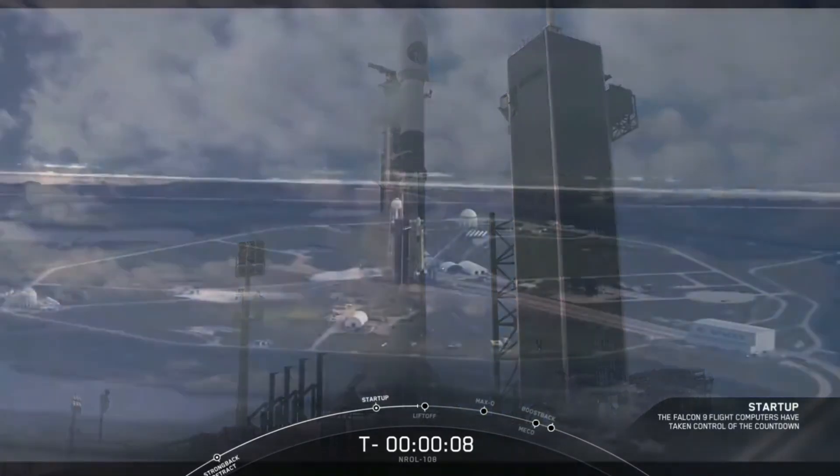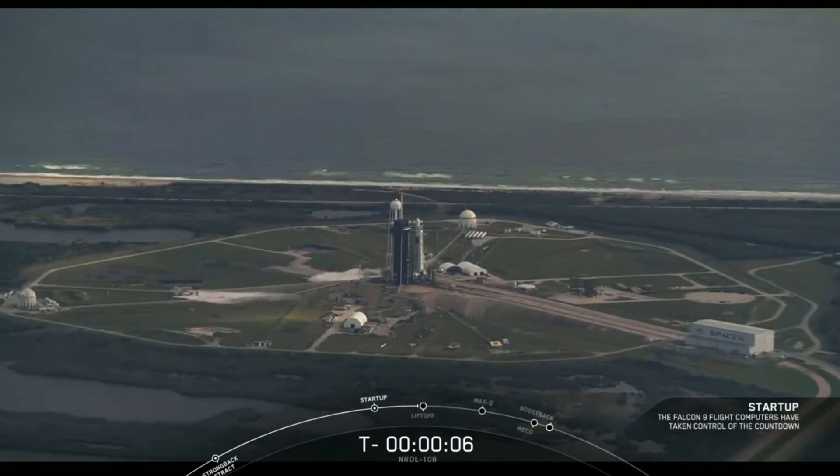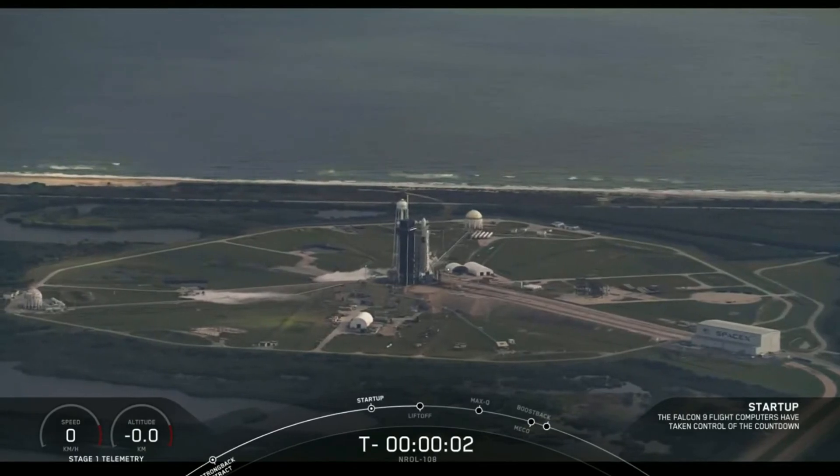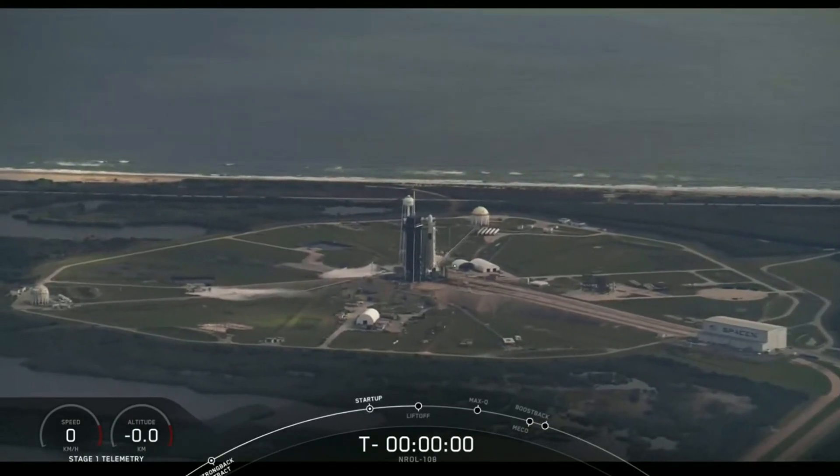10, 9, 8, 7, 6, 5, 4, 3, 2, 1, 0, ignition.